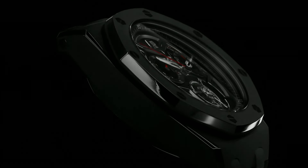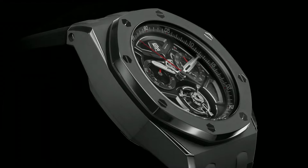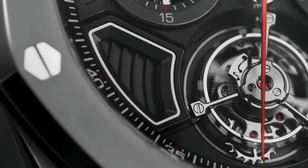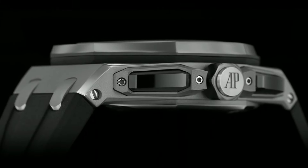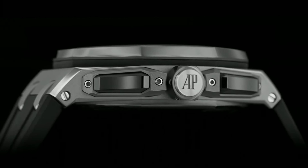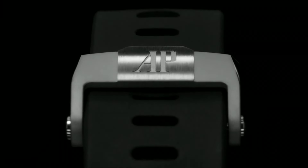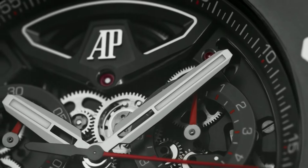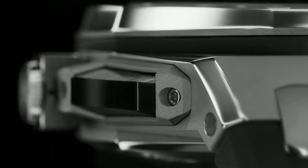Functions: hours, minutes, and flyback chronograph. As this Royal Oak Offshore is fitted with rather substantial hands, they cover a significant part of the subdials when they are in the top half of the dial. The watch is still 15.5mm thick.